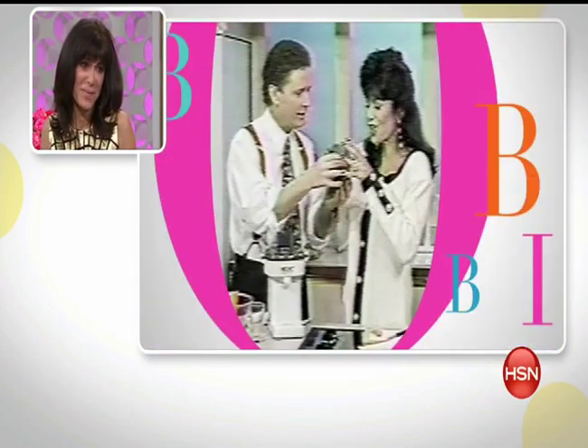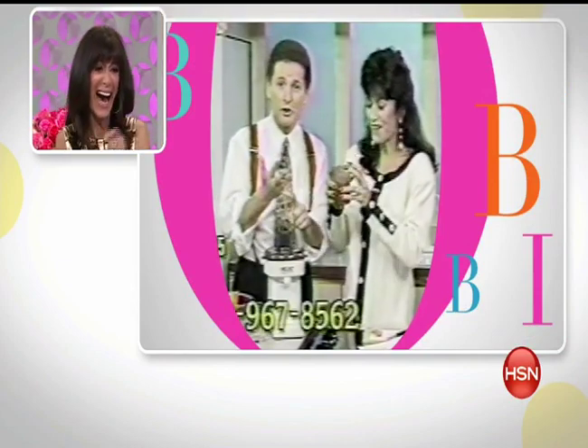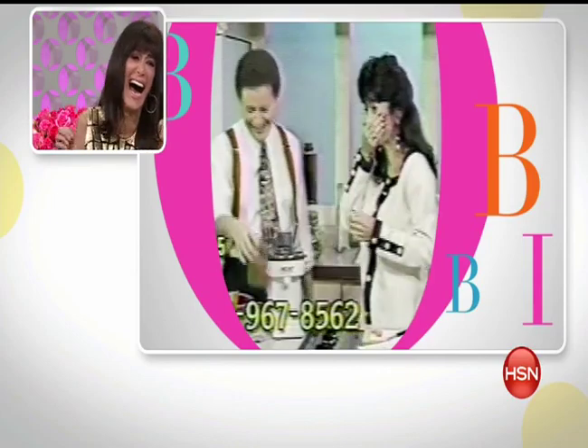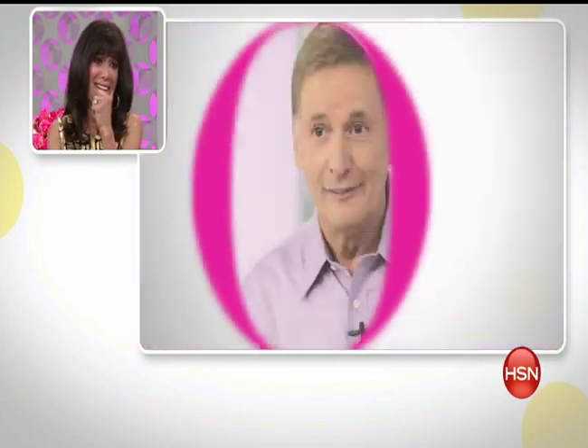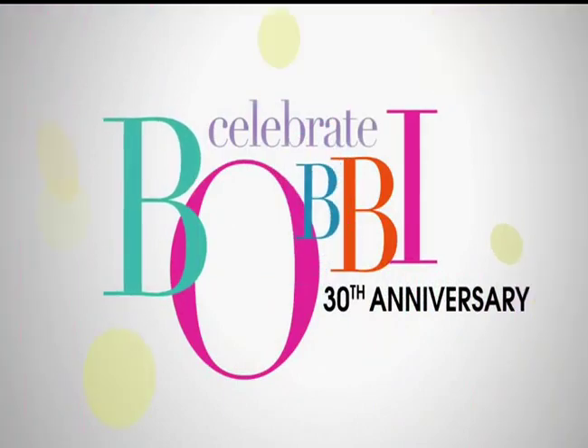Years ago we were co-hosting, selling a blender in the kitchen, mixing all of this stuff. I took a drink of it on air and it was terrible. Then Bobby took a big gulp and said 'it's very good, it's all nutritious for you!' Suffice it to say we did not sell many blenders that day, but it was great TV.